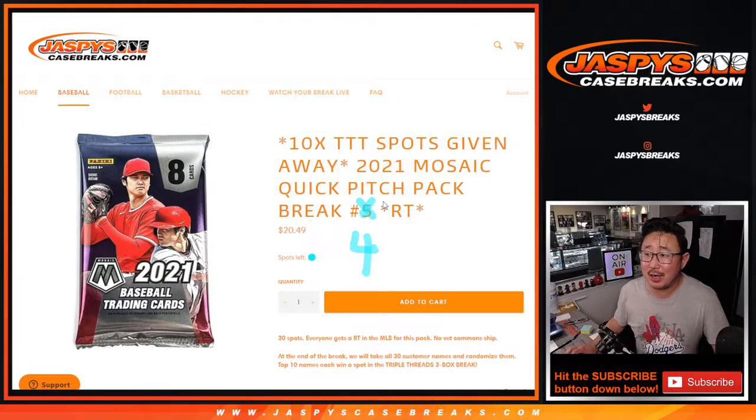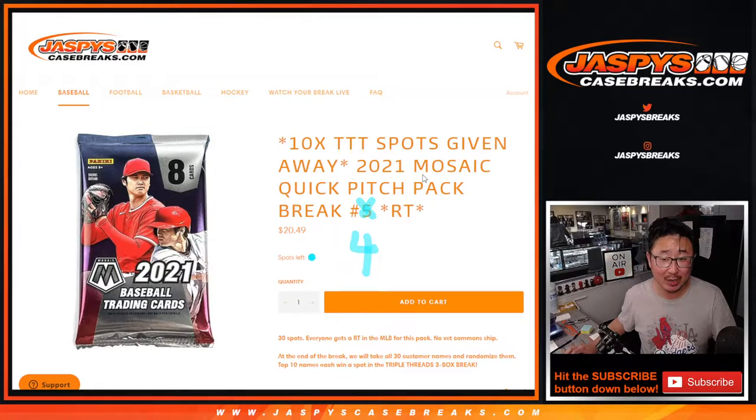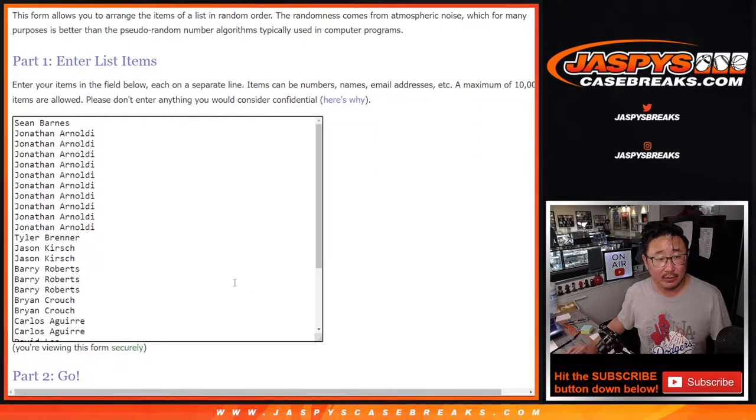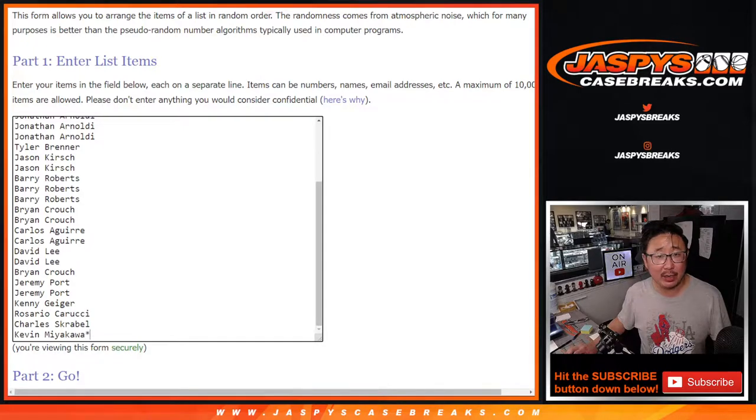Hi everybody, Joe for Jaspi's CaseBreaks.com coming at you with 2021 Panini Mosaic Baseball Quick Pitch Pack No. 4, which gives away the final 10 spots in that 2020 Triple Threads break, which is coming up in the next video. A very big thank you to this group here for filling it up and making this happen. I appreciate it.